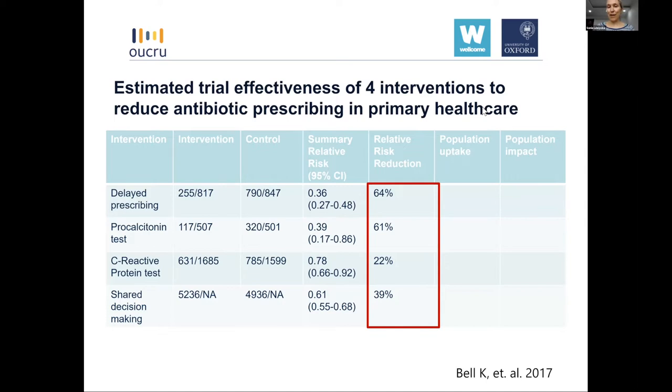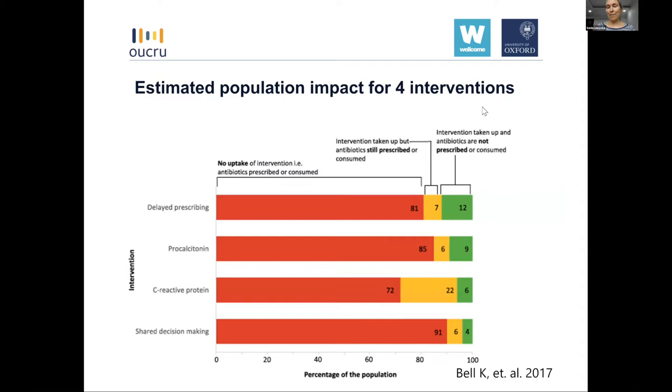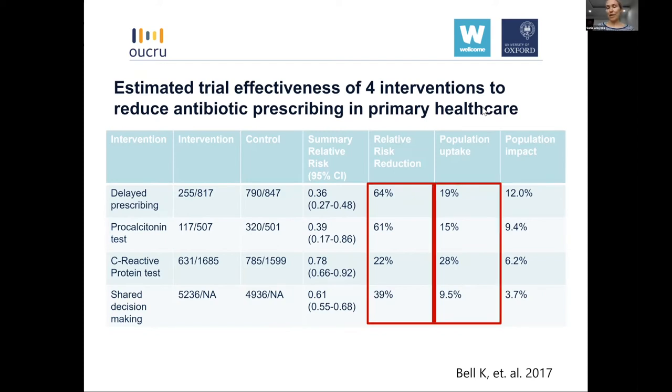These were all highly effective interventions in trial settings. But when looking at real-world uptake, only a very small proportion of doctors — shown in green — used these interventions and used them as intended, thereby not prescribing antibiotics. A small proportion in yellow used the intervention but still prescribed antibiotics regardless. The biggest proportion didn't use the intervention at all, posing the biggest constraint for achieving population impact. None of the interventions had uptake above 30%, translating into population impacts far smaller than the effectiveness reported in trials.